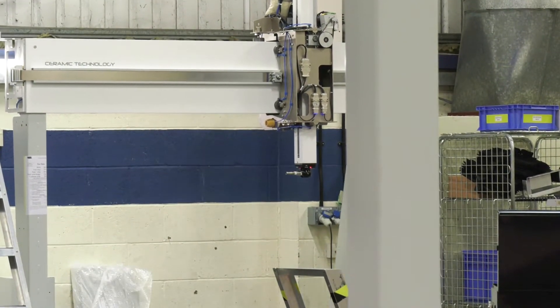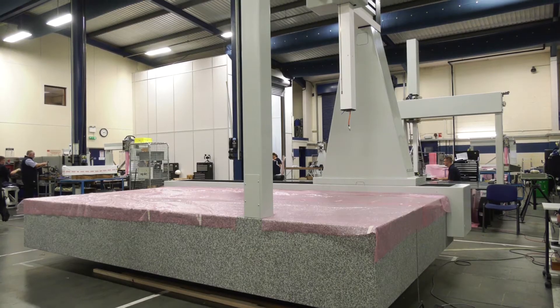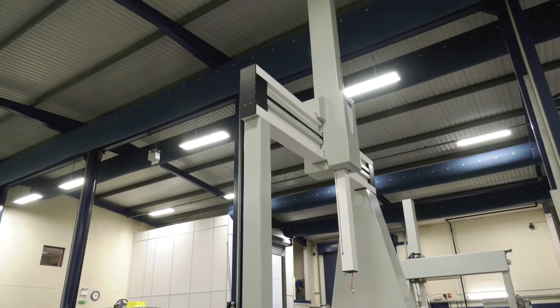We then disassemble the machine and take it to the customer site, reassemble it, and go through their acceptance test on site too. There are some CMMs here on the shop floor now that are nearly complete and there are some large ones — what kind of capacity do you go up to?